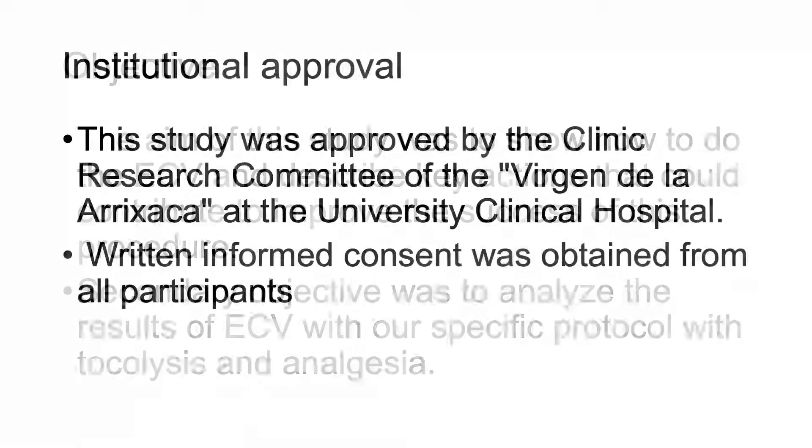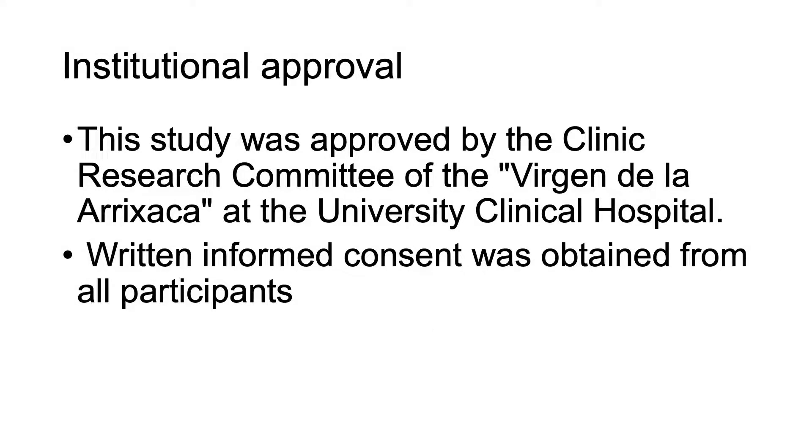This study was approved by the Clinical Research Committee of the Virgen de la Arrixaca University Clinical Hospital. Written informed consent was obtained from all participants.